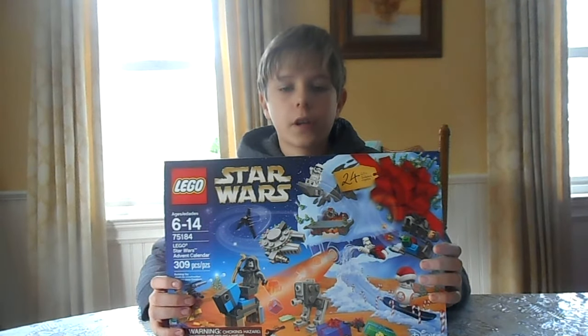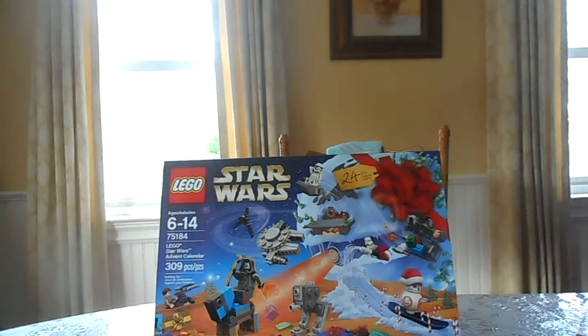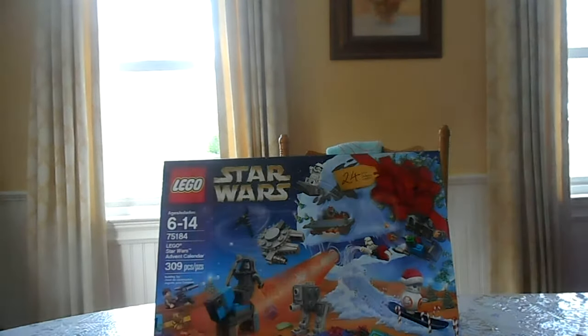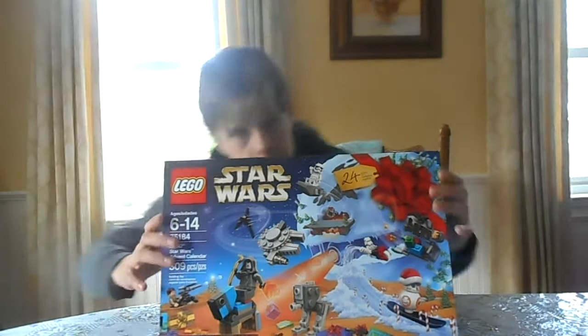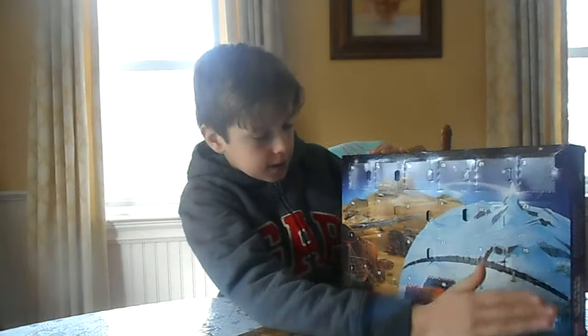Hey guys, today I'm back with another Advent calendar video. Just to make sure, let me check out what this is going to record for. Okay, more than 8 minutes, so that's good. So today we are going to day number 16.